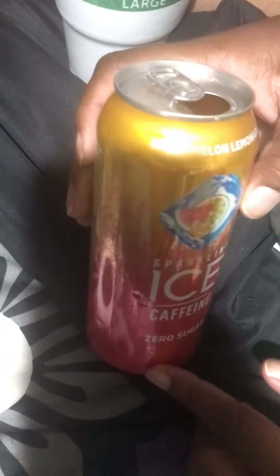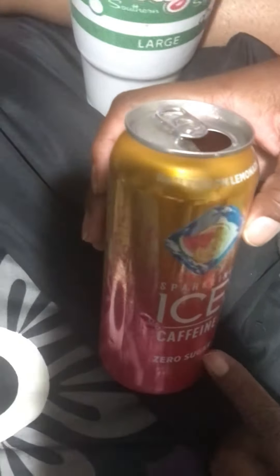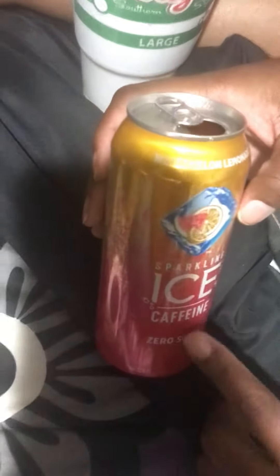I'm just gonna open this watermelon lemonade and see what it tastes like. Y'all, I like the watermelon lemonade — it's zero sugar but it's real good. Now I'll put that one right there.